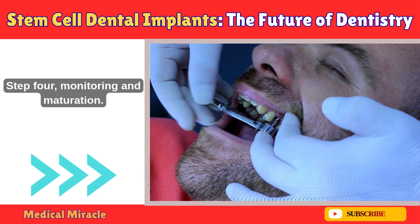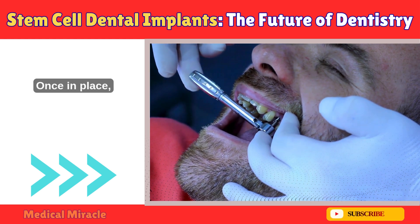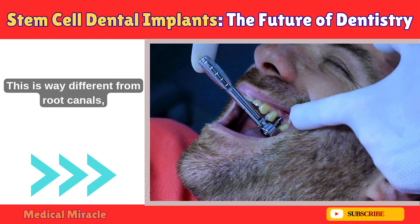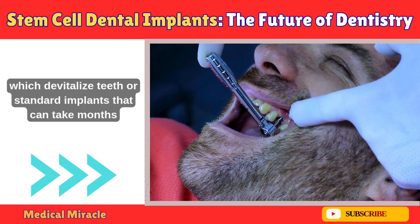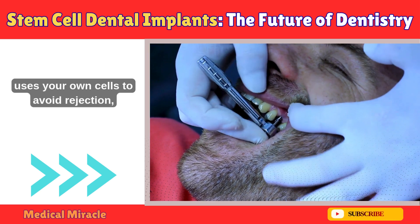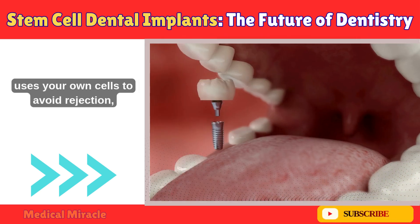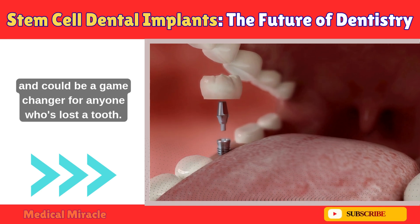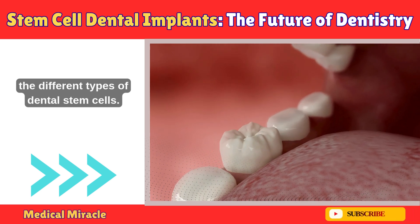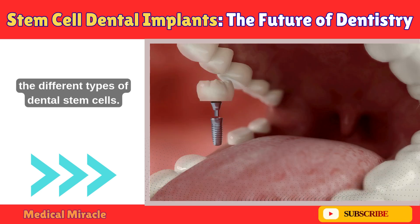Step 4: Monitoring and maturation. Once in place, it's all about letting your body do the work. This is way different from root canals, which devitalize teeth, or standard implants that can take months to heal. It's minimally invasive, uses your own cells to avoid rejection, and could be a game-changer for anyone who's lost a tooth. Let's talk about the stars of the show — the different types of dental stem cells.